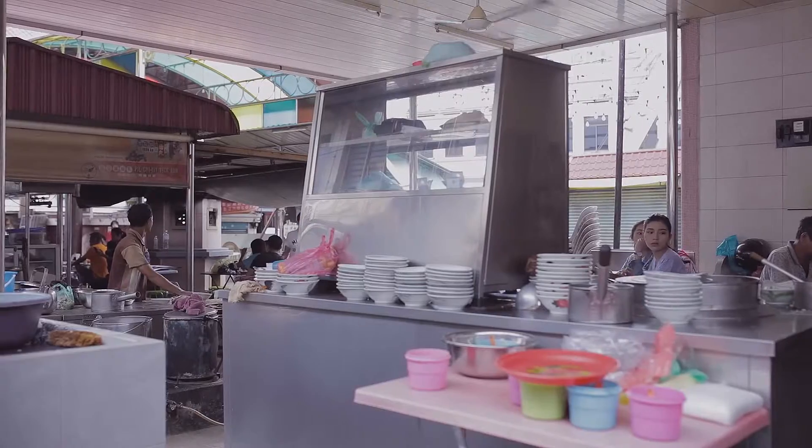Hey guys, so right now we're at Pai Kong Jing again. And right now we're trying this dish called Bitaiba. It's from this stall here and it's actually been passed down for 60 over years.